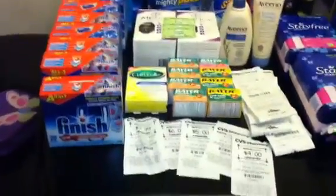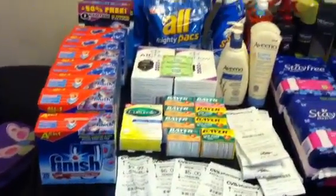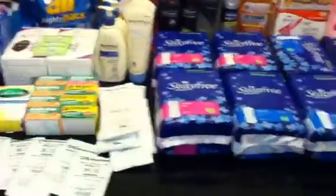Hey guys, welcome back to Pinching Pennies with Priscilla. This is going to be my CVS haul for today, as you can see.